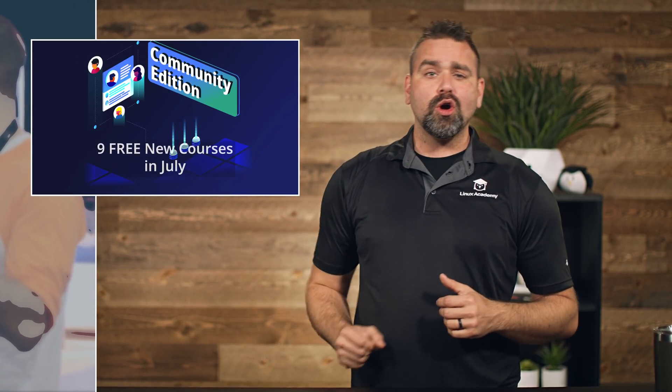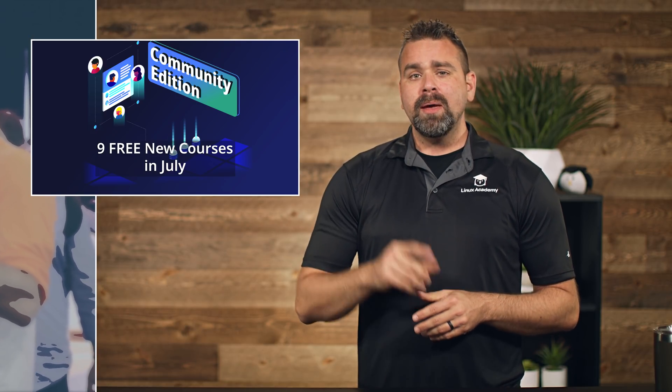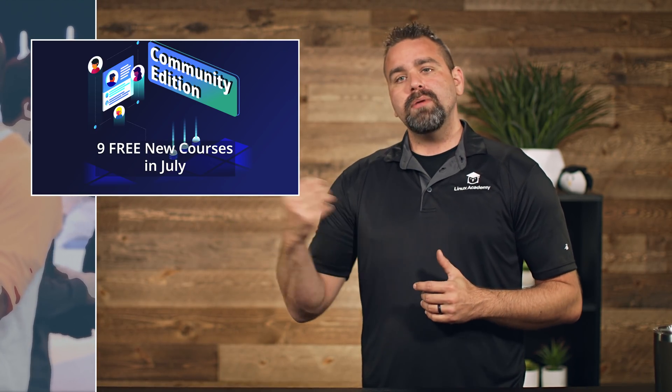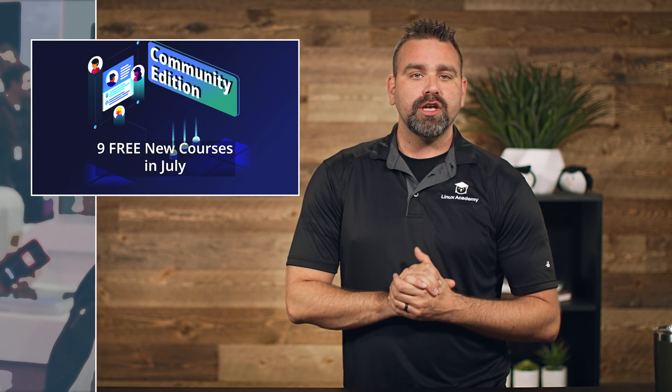For our free community edition members, we've also added nine more courses to our free rotation for the month of July. Make sure to check those out. Or if you're a paying subscriber, thank you — be sure to tell your friends they can easily get started through the community edition.